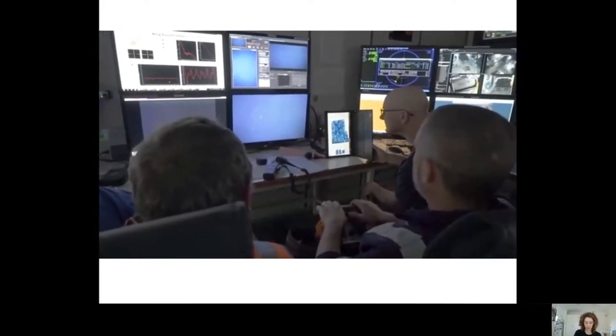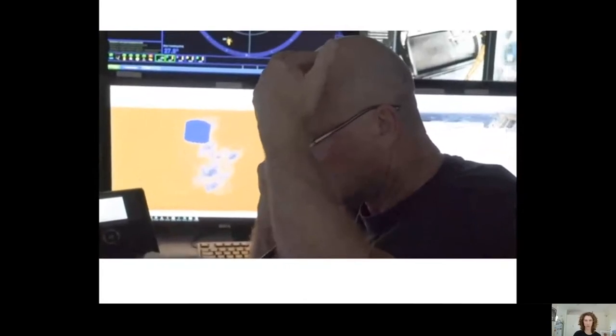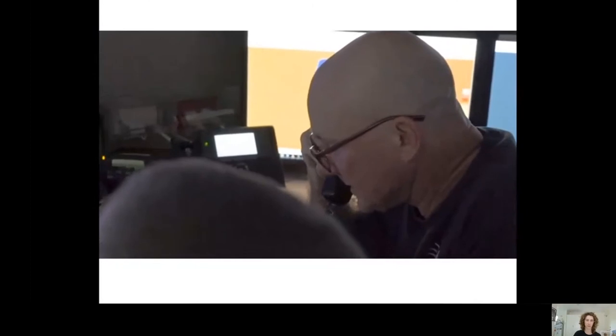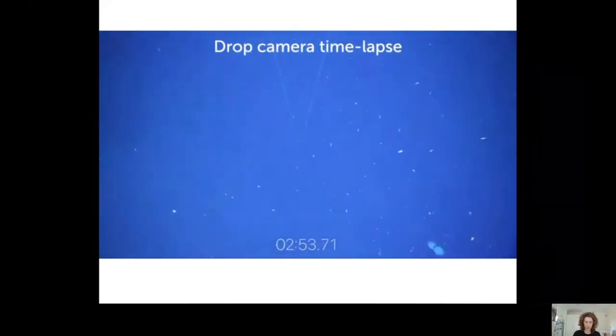A drop camera deployed beneath the ship relays the view of the remote sea floor back to Alan and the camera pilot in the operations room. While the pilot can move the camera up and down, the only way to search side to side is to move the entire ship. Guided by the camera and a map of the sea floor, Alan communicates with the skipper on the bridge, who makes tiny adjustments using the ship's dynamic positioning system. After many hours of maneuvering, the settlement plates are spotted and the camera is coaxed close enough to take a clear image.